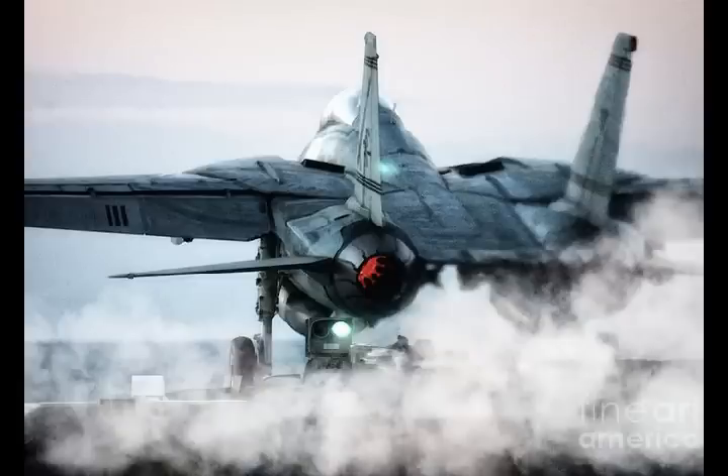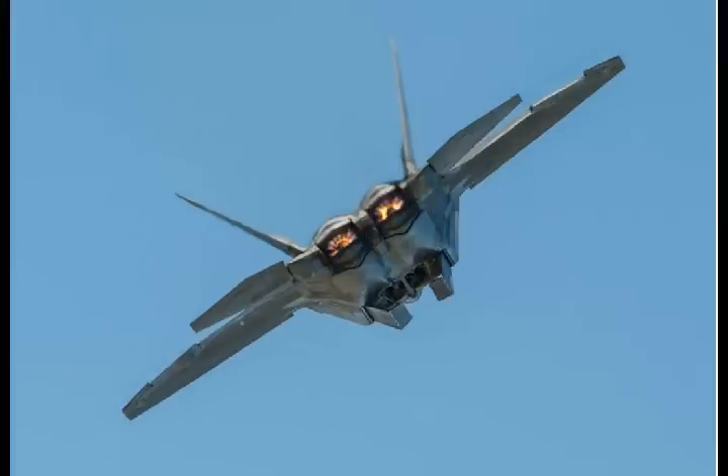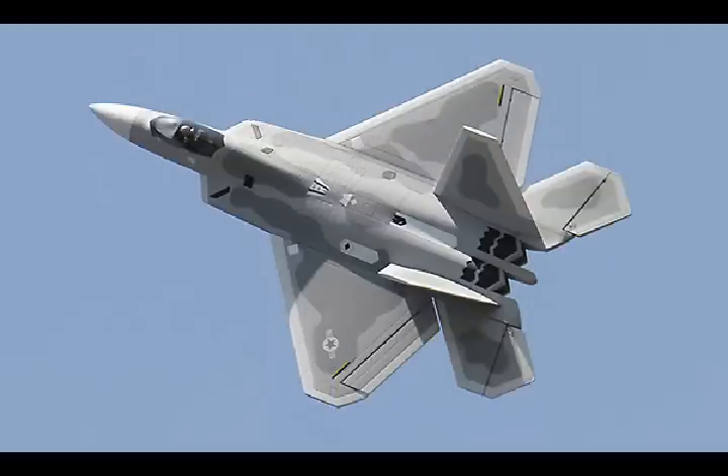The stealthy Lockheed Martin F-22A Raptor air superiority fighter would almost certainly lead an American fighter assault. Compared to the antiquated F-14, the Raptor is a technological marvel, equipped with some of the most sophisticated sensors ever developed for a military aircraft.